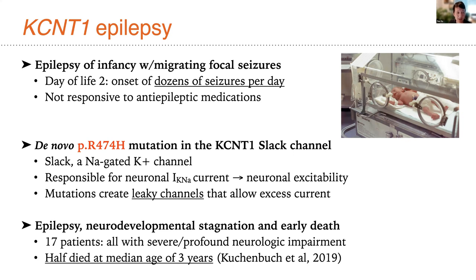Our index case had a de novo mutation R474H — a recurrent bad actor in this field — resulting in changes to the sodium-gated potassium channel encoded by KCNT1, also known as SLACK. The effect of this mutation is to create a leaky channel that allows excess current to flow and drives neurons to fire repeatedly. The very severe consequences are intractable epilepsy, neurodevelopmental stagnation, and early death. Of a series of 17 patients with KCNT1 mutations and this epilepsy of infancy phenotype, 17 out of 17 had profound neurologic impairment and half of them died young — at a median age of just three years, often from sudden unexpected death in epilepsy.